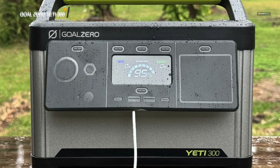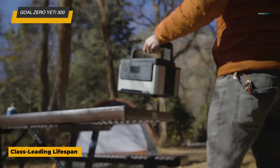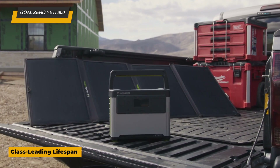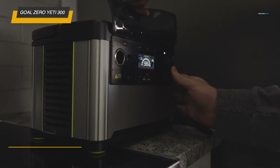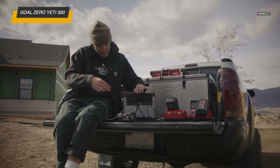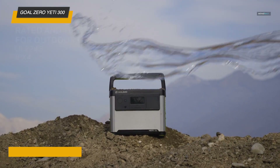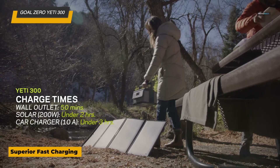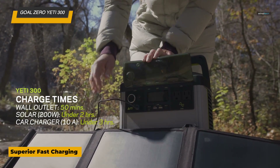Next is the Goal Zero Yeti 300, a compact, reliable portable power station perfect for outdoor activities, camping, tailgating, and even home backup in emergencies. Equipped with a 297-watt-hour lithium-iron phosphate battery, it provides clean, renewable power with a long-lasting battery lifespan. The Yeti 300 is designed to withstand rugged conditions, featuring a water-resistant and dust-proof exterior. It's also compatible with solar panels for sustainable off-grid charging, making it an ideal choice for eco-conscious users.